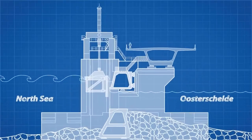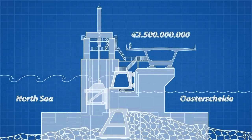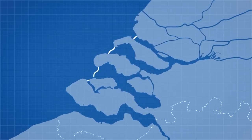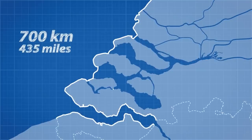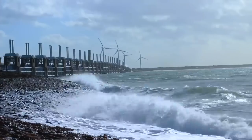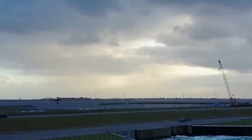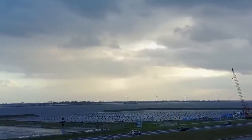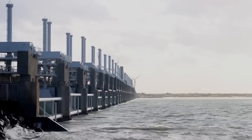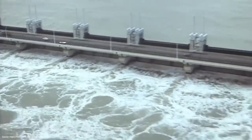We know storm surge barriers work — the Netherlands has proven that these systems work. They have built an entire network of storm surge barriers that not only protect their existing cities, but help reclaim once unusable land from the sea. We have covered their use of storm surge barriers in the past, so we won't go into the engineering detail, but a link for that video will be attached in the end card.